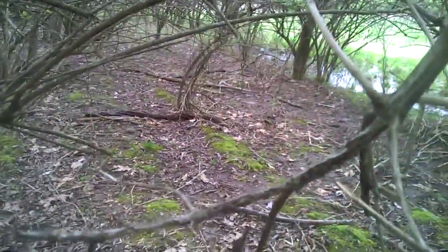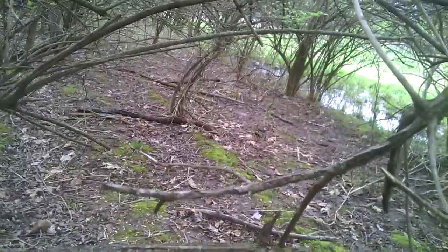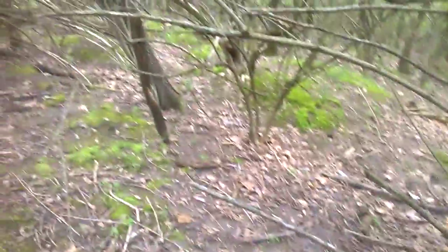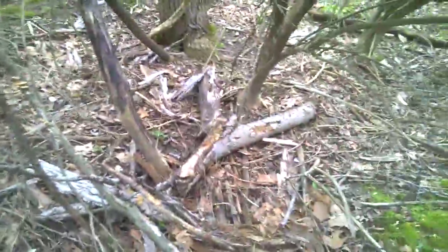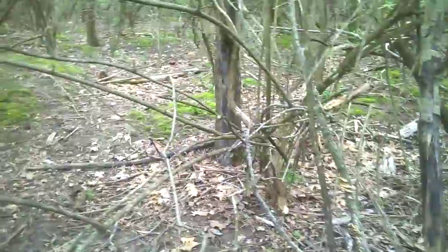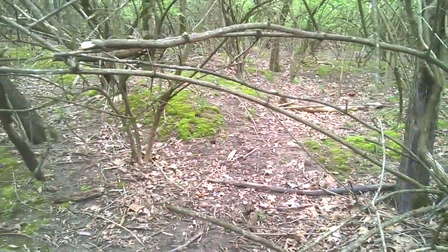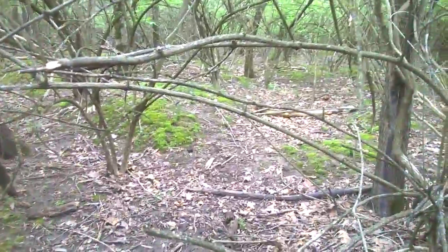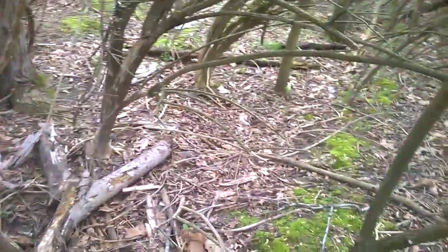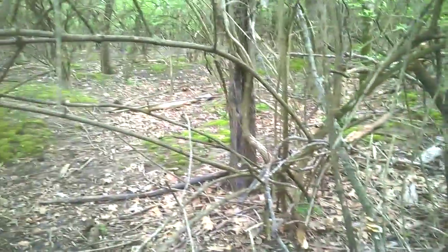I usually find them super early all the way down through here, about a week or two before I find the white ones. That also makes me wonder — do the gray ones turn into the big golden yellow morels? Because I always find the gray ones in this area every year about a week or two before I find any of the white morels. So is it because these gray ones turn into the white morels and I pick them before they get a chance to? I don't know — that's what I'm trying to figure out.